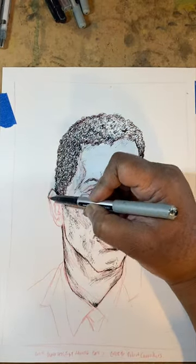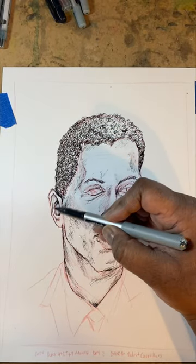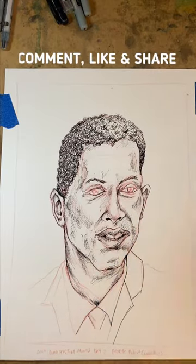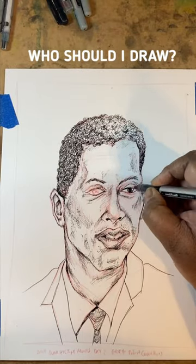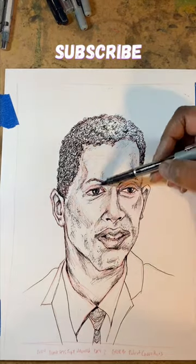Again, I'm trying to improve my touch and just become a better artist overall. Thanks for watching — comment, like, and share. Make sure to subscribe and stay tuned for more. Let me know in the comment section who I should draw next. You guys are awesome. Have an amazing day and I'll see you in the next video. Bye.